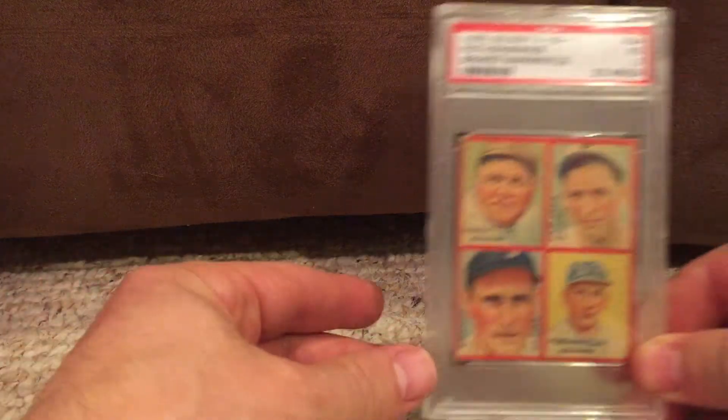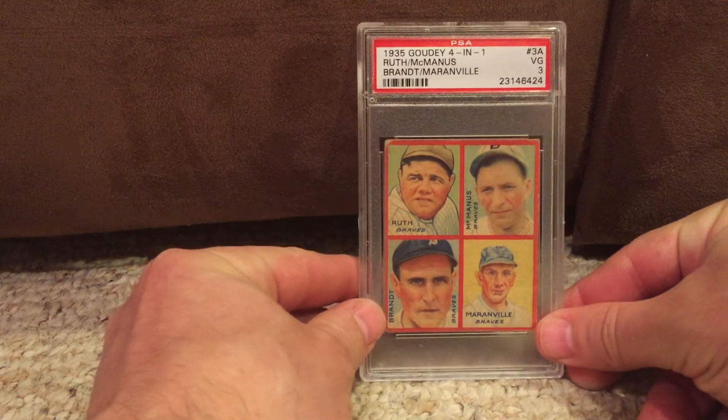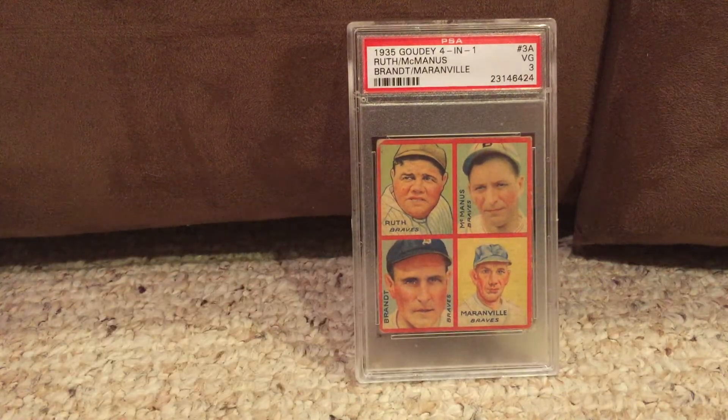The next card, like I said, couldn't be any more different. And here it is — the 1935 Goudey 4-in-1. You've got a guy named Maranville who's a Hall of Famer, which is really cool. You've got Maranville, Brant, McManus, and then obviously, finally, a guy named Babe Ruth.